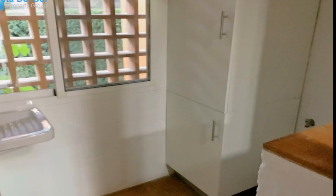Orientation: south. Condition: excellent. Pool: communal, heated, children's pool. Climate control: air conditioning. Views: sea, panoramic, garden, pool.